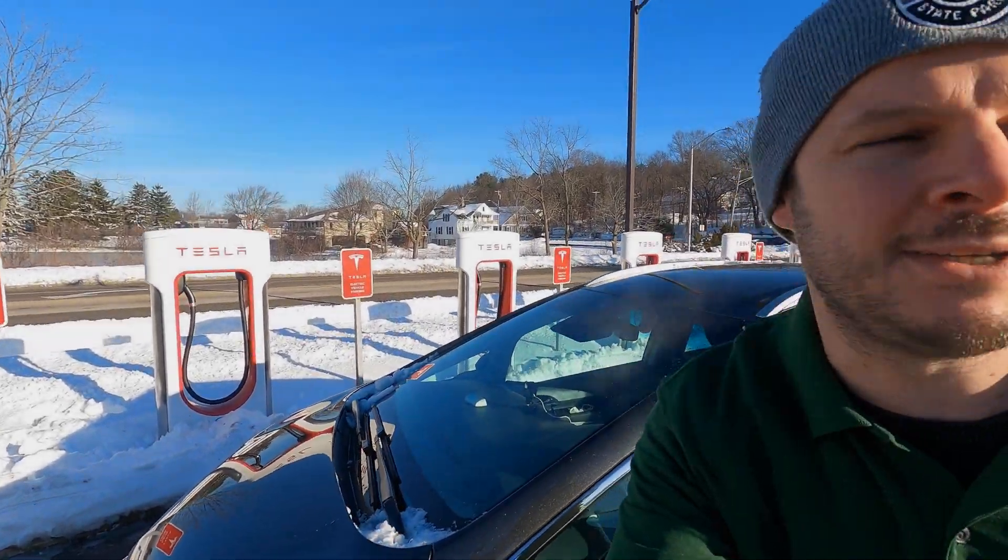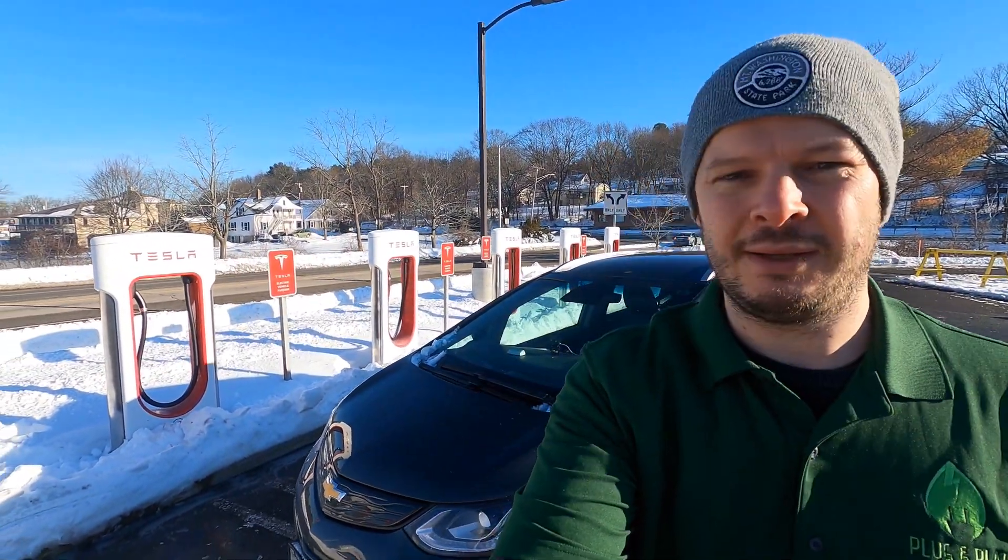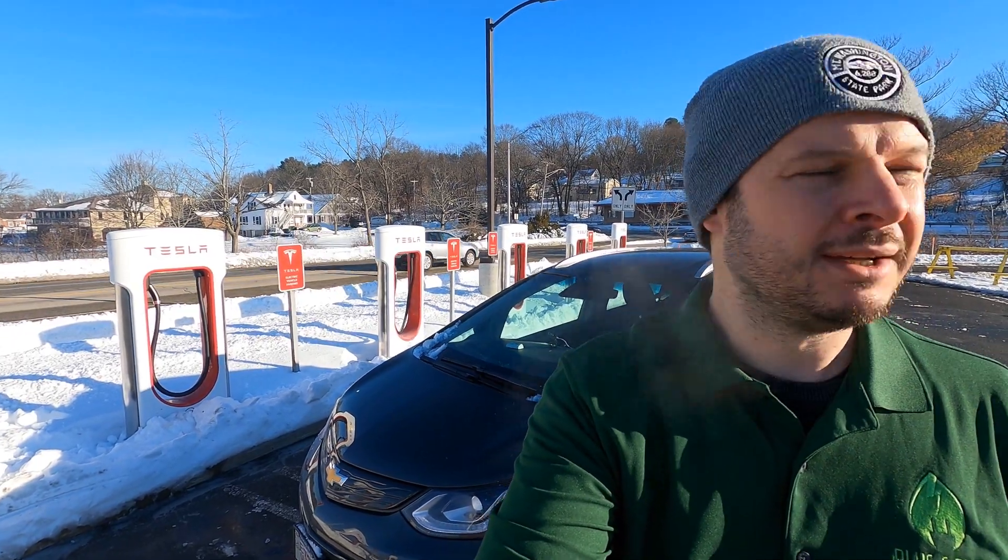This is the Auburn Mall Tesla Supercharger, and we're here to compare it to the Electrify America station, which we'll go charge at in a sec.